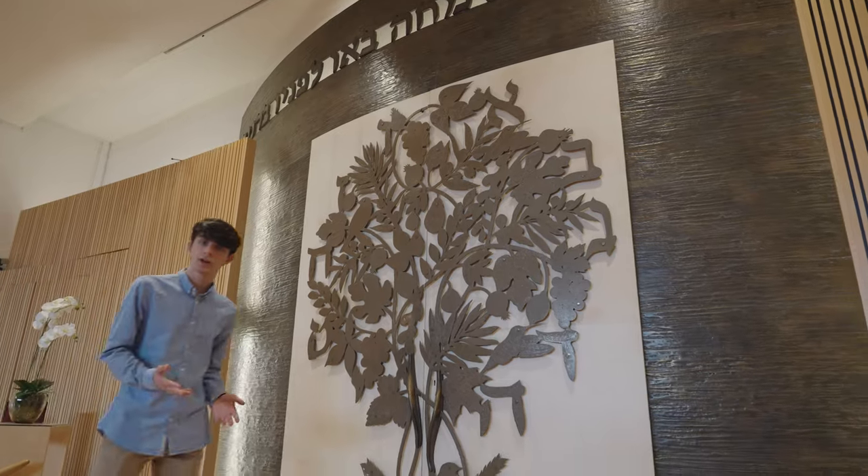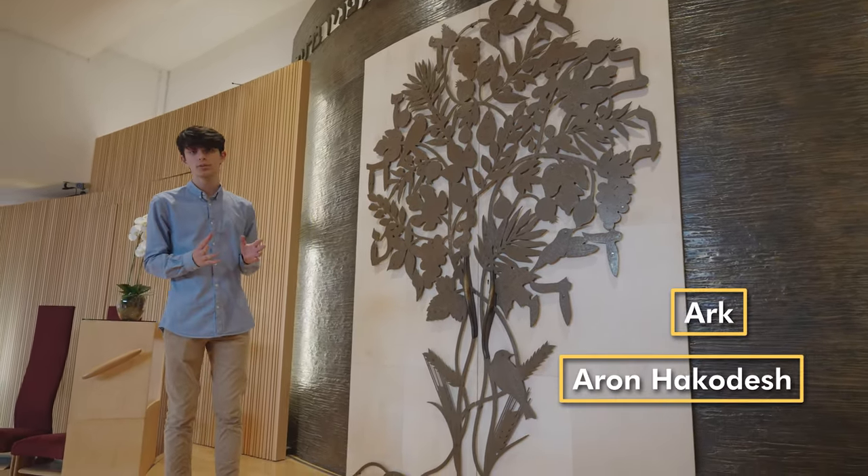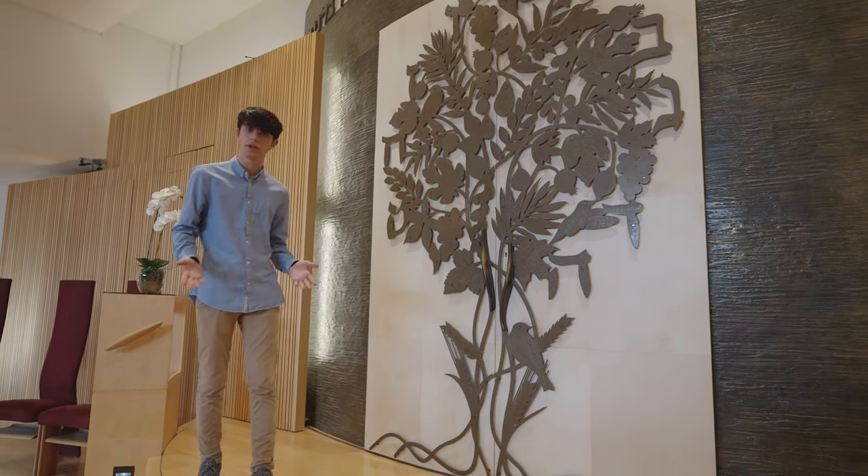And the Torah is kept in here. This is the ark, or Aaron HaKodesh. It's the most important part of any synagogue because the Torah scrolls are kept in here when they're not being used.